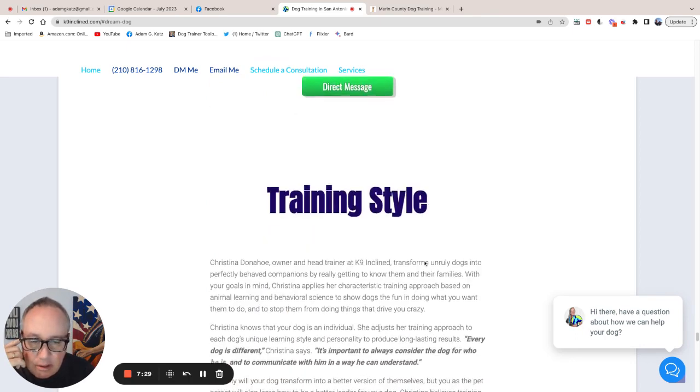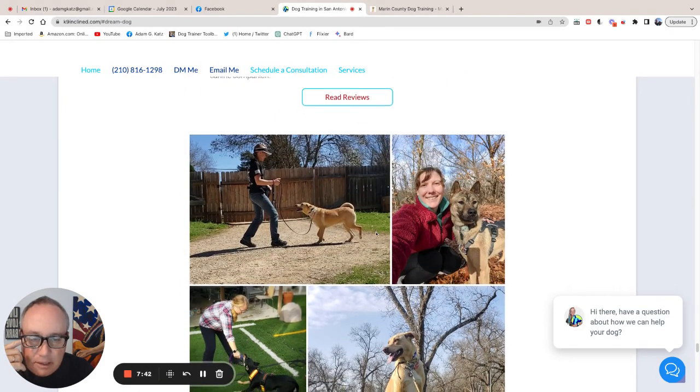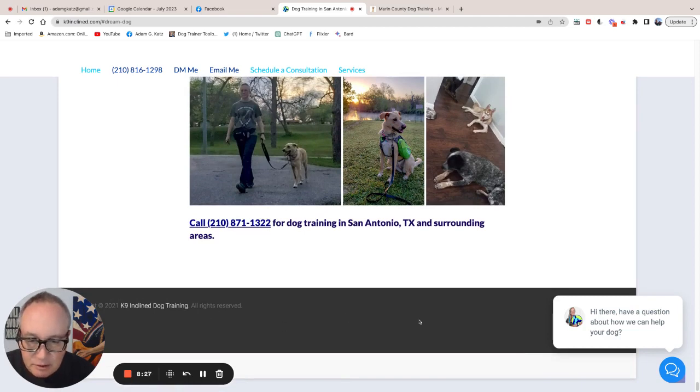Another call to action — that's good. What I would do with the call to action is give them a stronger reason to pick up the phone and call you. Now these photos are nice photos, but they don't actually contribute to moving me closer to the sale, so I would remove them. You've got call for dog training in San Antonio, Texas and surrounding areas, but in order to increase the response, you want to give them a reason. The reason might be something like: call now for your free consultation, evaluation and temperament test. Or call now for a free phone consultation and learn the seven things every San Antonio dog owner needs to know — something along those lines.